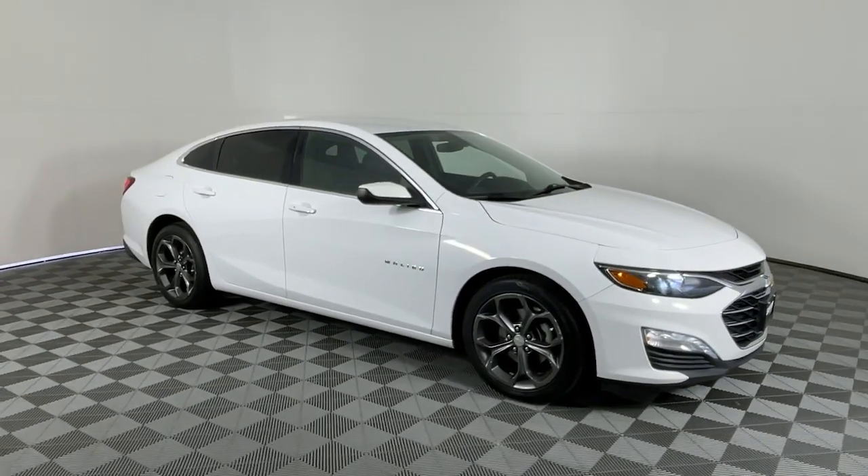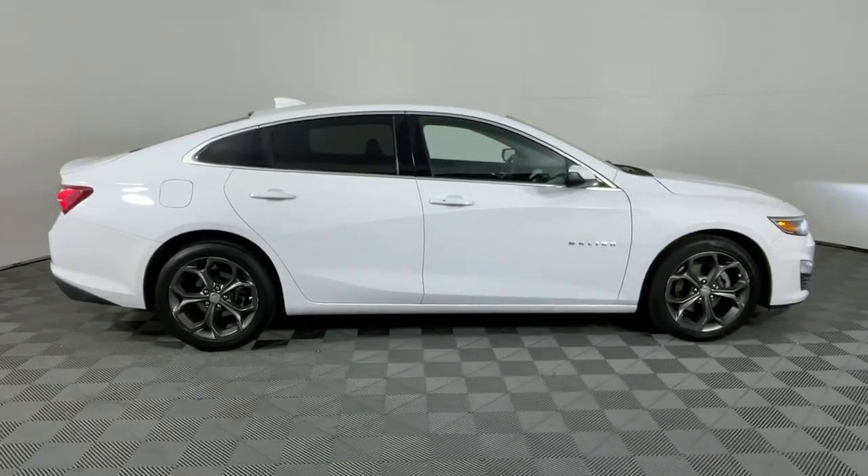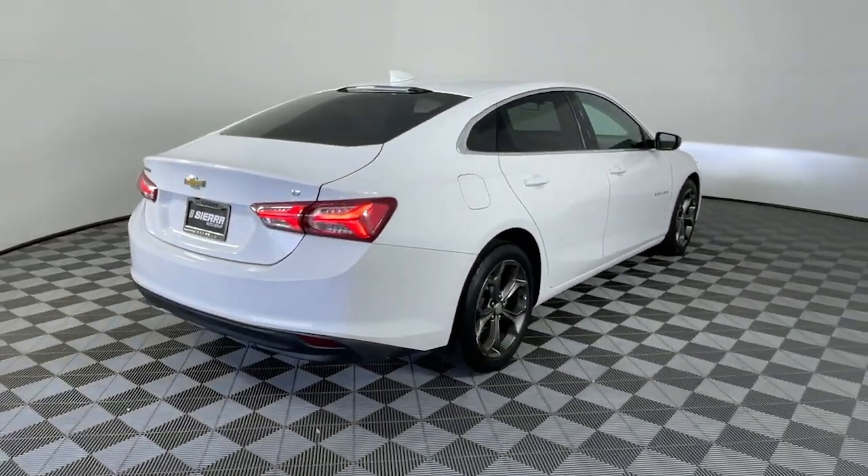This could be the car for you. The 2020 Chevrolet Malibu. With less than 100,000 miles on the odometer, this vehicle provides excellent value.